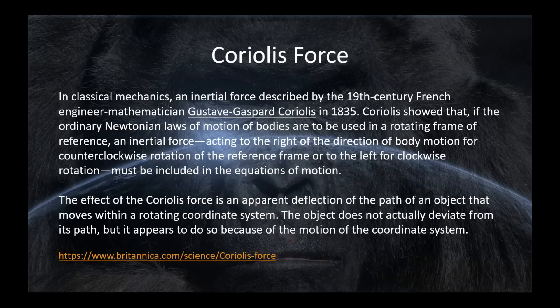The object doesn't actually deviate from its straight path, but it appears to do so because of the motion of the coordinate system. Here's a short video from the artificial gravity lab that demonstrates this and gives you a little more explanation.